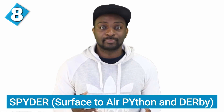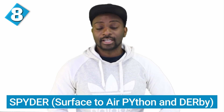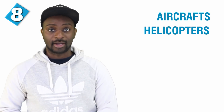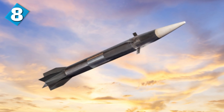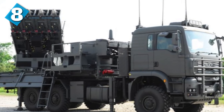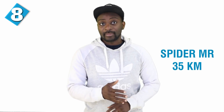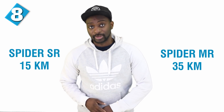Next up at number 8, we have the SPIDER — that stands for Surface-to-Air Python and Derby. This is a low-level, quick-reaction, surface-to-air missile system capable of hitting aircraft, helicopters, unmanned air vehicles, drones, and also precision-guided missiles and other weapons. It provides air defense for stationary assets and point and air defense for mobile forces. There are two variants: the SPIDER SR (short range), which can intercept targets at 15 kilometers, and the SPIDER MR (medium range), which can intercept targets at 35 kilometers away.